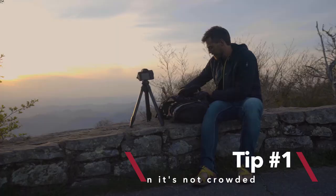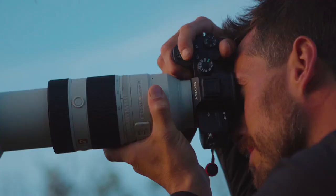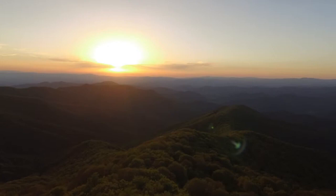First pro tip is, go when it's not crowded. Get up early or stay through sunset, but whenever you go, hang out for a while. Take a minute and set up your shot, and you'll see so much more.